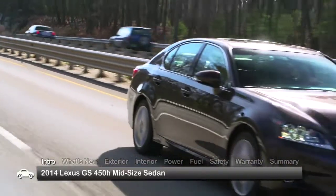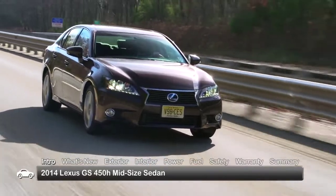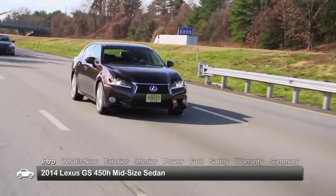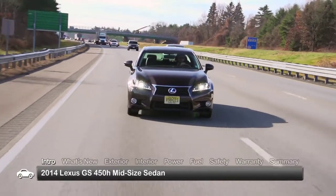Sharing many of the performance styling cues of its midsize conventionally powered GS350 siblings, the 2014 Lexus GS450H sedan distinguishes itself by delivering 4-cylinder fuel economy with V8 level acceleration from a hybrid V6 system.